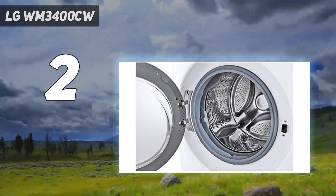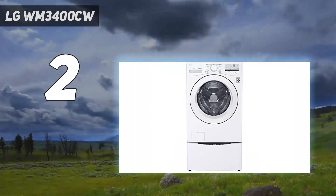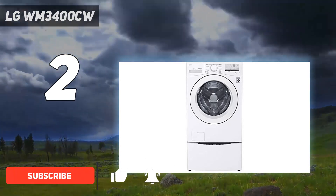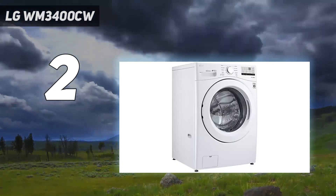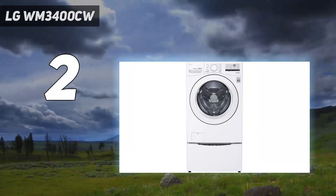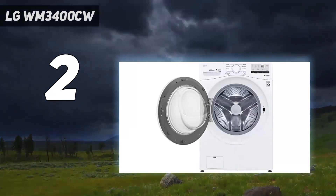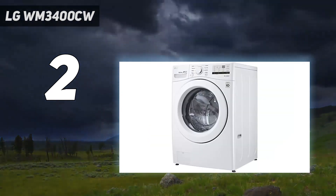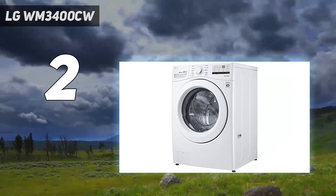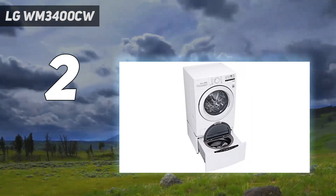Number 2 on my list: the LG WM3400CW. If you want a reliable washing machine but don't want to spend the big bucks, look no further. While it comes with a small price tag, it offers a decent capacity of 4.5 cubic feet as well as 8 wash cycles to choose from. At 100 kilowatt hours per year, it's one of the cheaper machines to run and it's ENERGY STAR certified. Useful features include the speed wash cycle, which takes just 15 minutes to run, and the tub clean cycle, which helps keep it clean and fresh. It also features LG's 6 Motion technology, which varies the wash motions depending on the cycle you select, protecting your clothes from damage while giving them the most efficient wash.